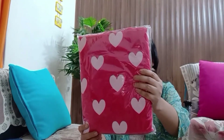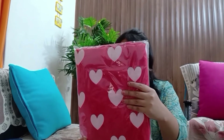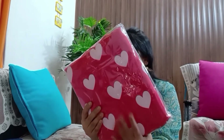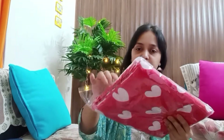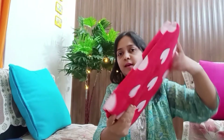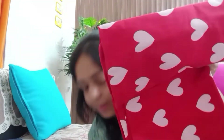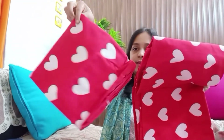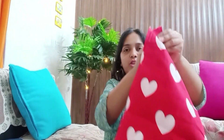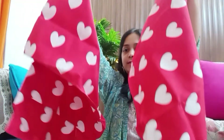Now coming to my third purchase — this beautiful red and white hearts 3D printed double bed sheet. It comes with two matching pillow covers. When I ordered this product I was not expecting it to be so bright and beautiful, but it is amazing. The red color is a pure tomato red, very vibrant. I'll open it and show you — the entire bed sheet and both pillow covers are in the same pattern.